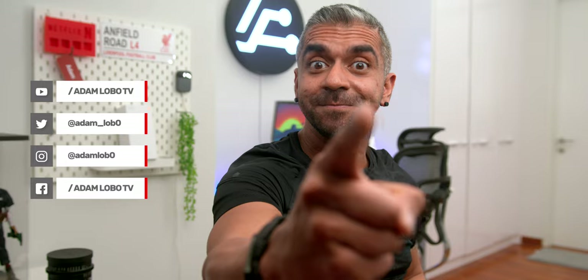So that's it guys! I am going to get prepared to purchase another unit for my mum before I forget. Thank you so much for watching. My name is Adam Lobo and I will catch you guys in my next video!